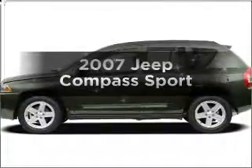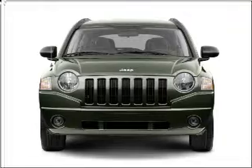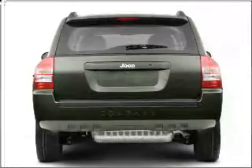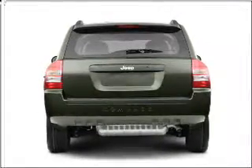Get noticed in this 2007 Jeep Compass. Everything you need under one roof with this great vehicle. With an efficient four-cylinder engine connected to a smooth shifting transmission, premium wheels give a more luxurious look.